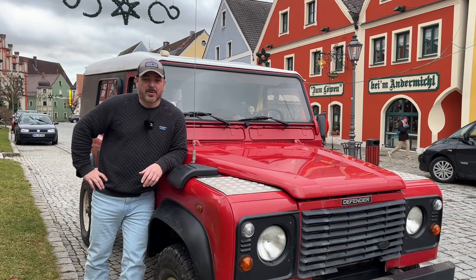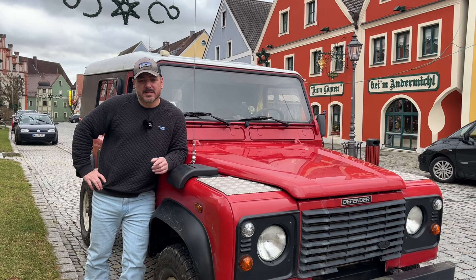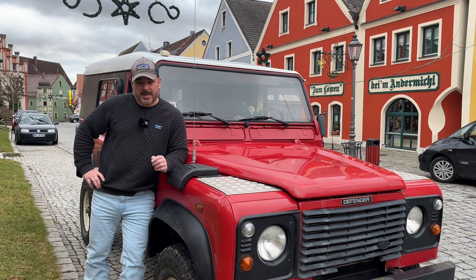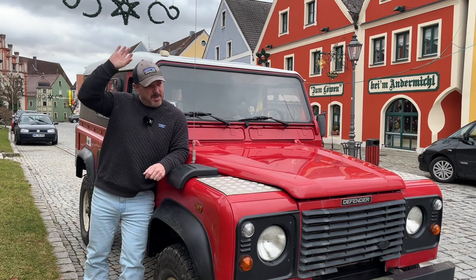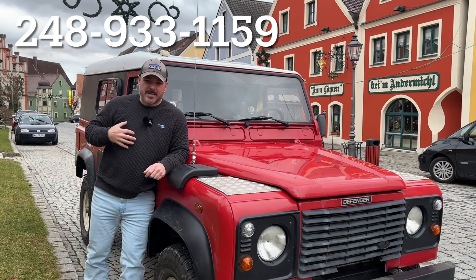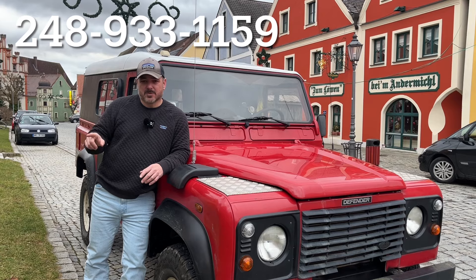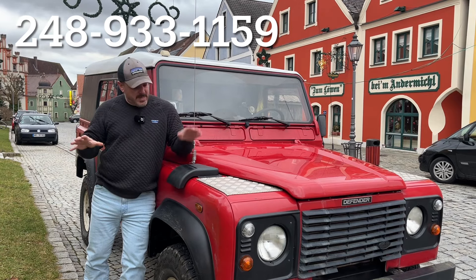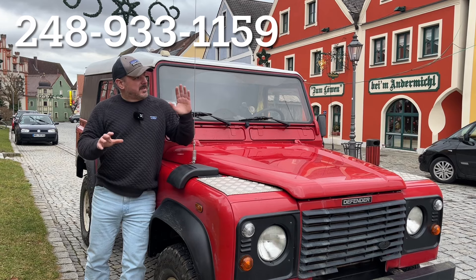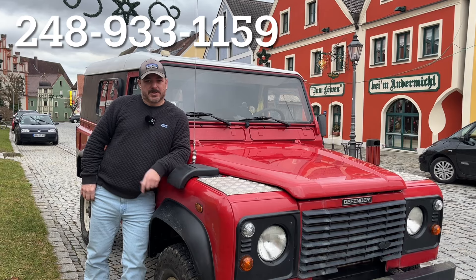Hey, I'm Joel with Power Stance Import Export. Thanks for checking this video out — it is for an eBay listing, but if you happen to stumble across it through a random YouTube search or suggestion and have any questions about these vehicles, don't hesitate to give us a call at the number listed above. Speak to me directly, or find us on Facebook, Instagram, this YouTube channel, or the eBay store. At Power Stance Import Export, we scan the globe for Land Rover Defenders, even places like Germany, so if you've ever wanted a Land Rover Defender, check us out.